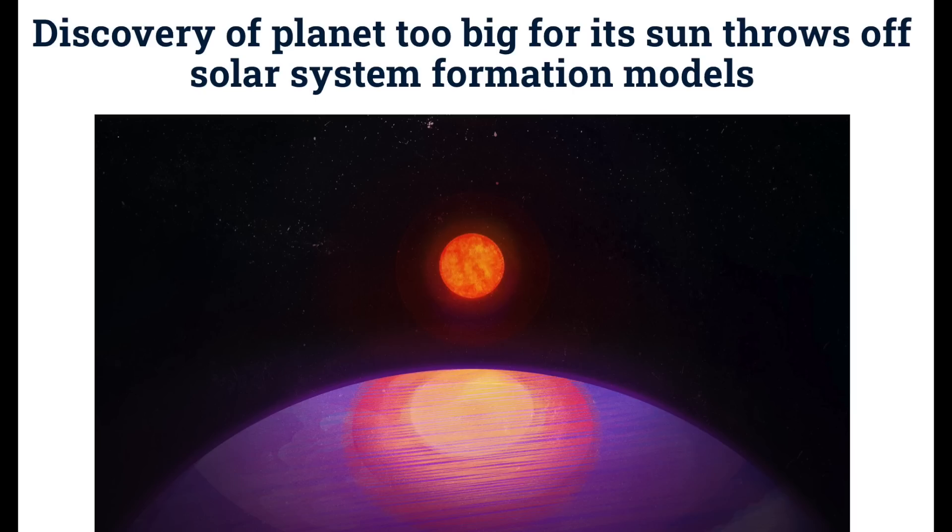A couple of science articles to hit. First is a planet that is way too big for its star — this would dwarf the size relation between the Sun and Jupiter, and it throws planetary system formation models for a loop. Astronomers are saying it doesn't make any sense.